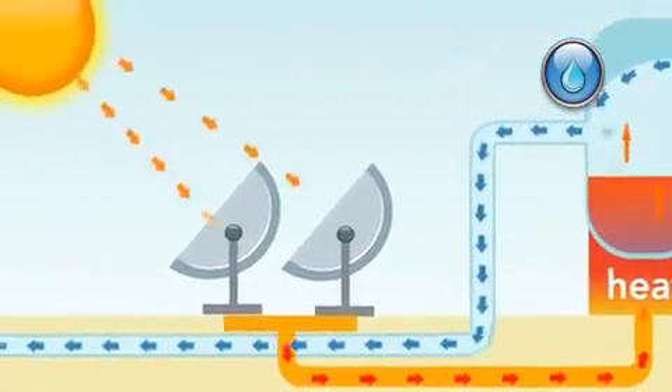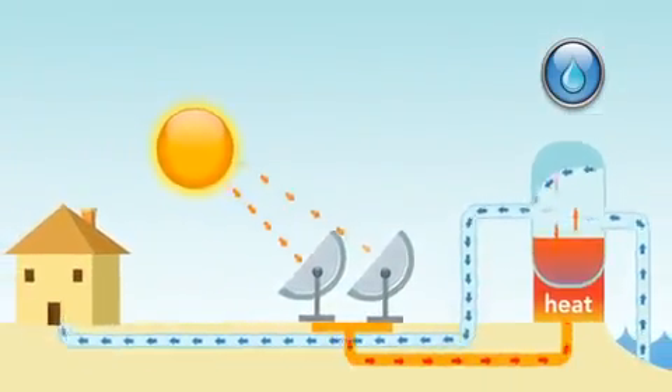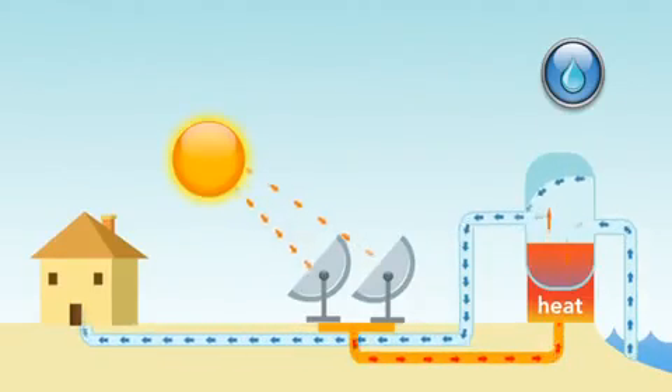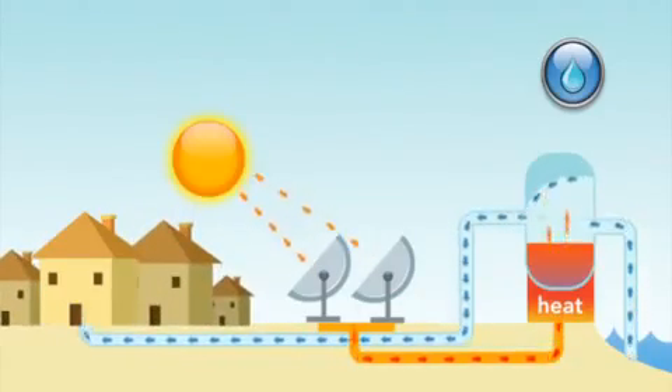SOPAG's Micro-CSP solar collectors can be used to supplement this process, making it cleaner, greener, and more efficient. SOPAG's solar water desalination package can be installed in as fast as six months and produce enough water for as little as one home and up to an entire community.